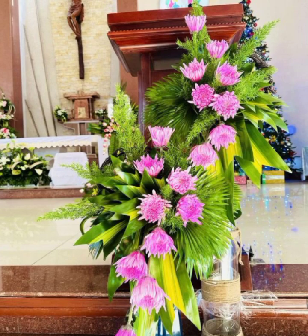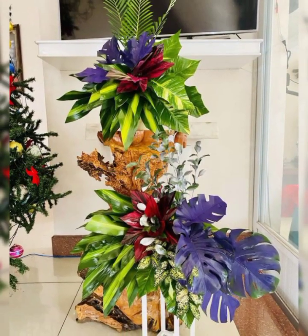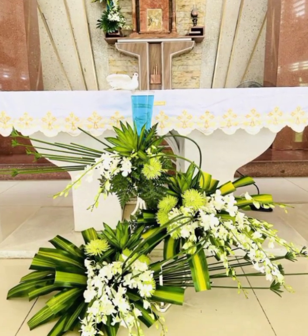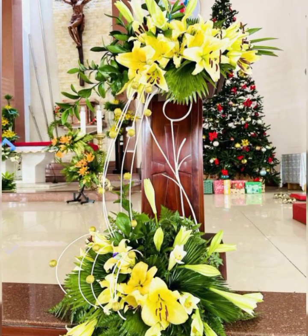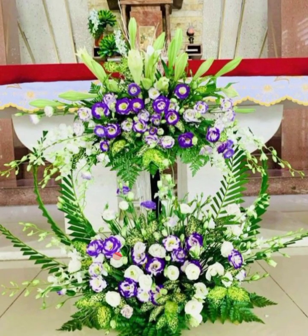Home decor flower arrangement and decoration, church flower arrangement and decoration, love flower arrangement, gift flower arrangement, different event flower arrangement, different style flower arrangement, and wedding flower decor ideas.